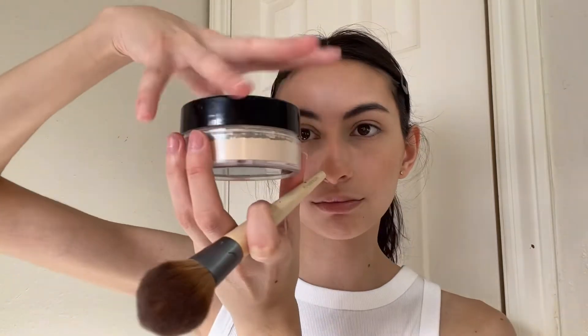Then I start blending — upwards and all over. I don't really do much to my eyebrows but I try to at least give them some shape. Blend, blend, blend. Before I move on to anything else I like to go in with the Wet and Wild Photo Focus translucent powder.